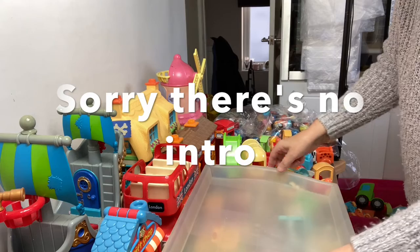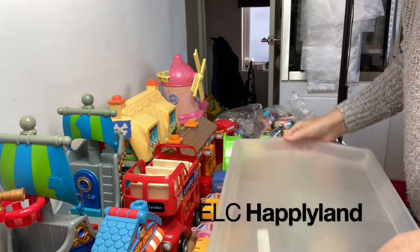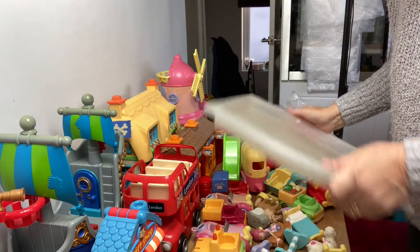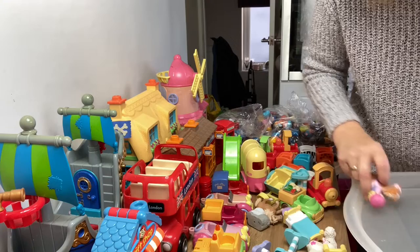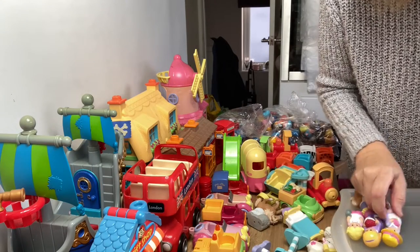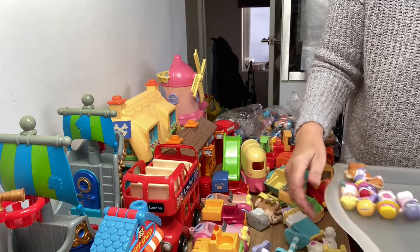Right, I'm sorting Early Learning Centre. What I'm going to do first is I've got a tray and I'm going to put all the ELC people on it, just to give myself a bit more room. And then I've got to try and match them up. Perhaps I want to have another tray for animals.